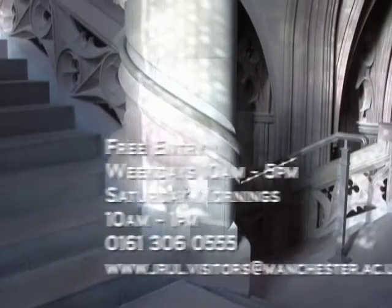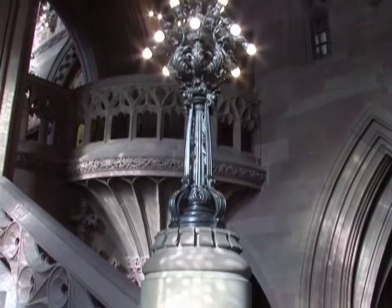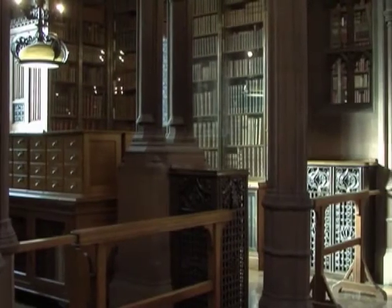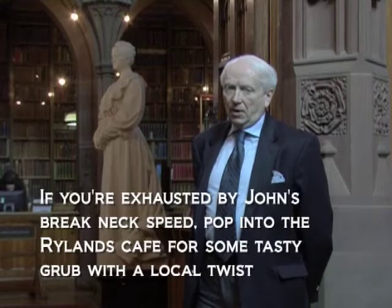After ascending the magnificent Victorian Gothic stone stairway, worthy of any medieval Gothic building, we are now about to see the treasures of the library in the main reading room through these doors here. Within these walls are some of the most valuable books in the whole of the United Kingdom, and indeed some of the rarest books in the world. Looking over the books and the library is the lady who endowed this library and building — that is the statue of Enriqueta Rylands here.